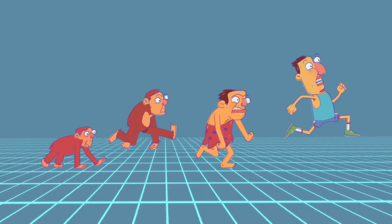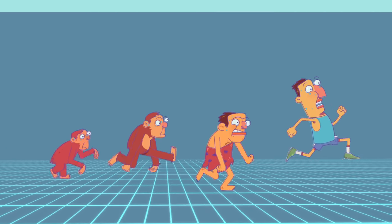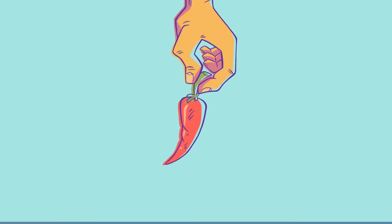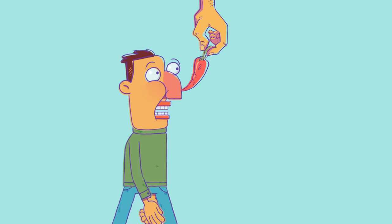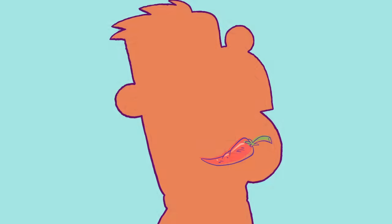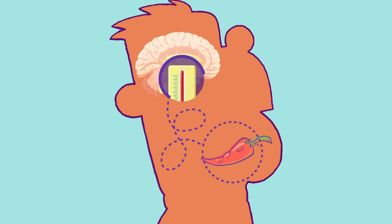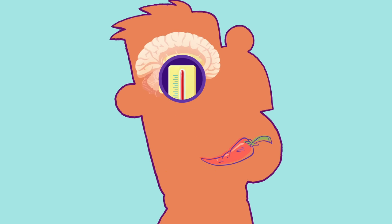This cooling effect isn't only helpful during exercise — we sweat in many other scenarios, too. Eating particularly spicy food makes some people sweat profusely from their faces. That happens because spices trigger the same neural response in the brain that activates temperature receptors, which usually respond to increased heat.